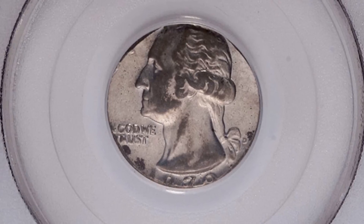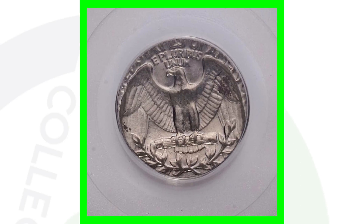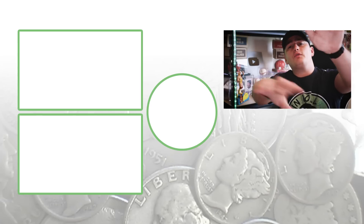Moving along, here's a 1970-D Washington quarter that was struck on a 10-cent planchet — essentially struck on a dime. It's graded About Uncirculated 58. You can see that the whole quarter design does not fit on the planchet, and this coin sold for over 390 dollars.